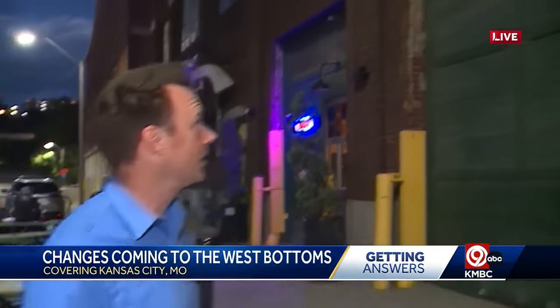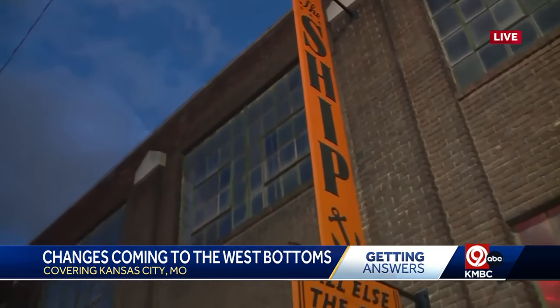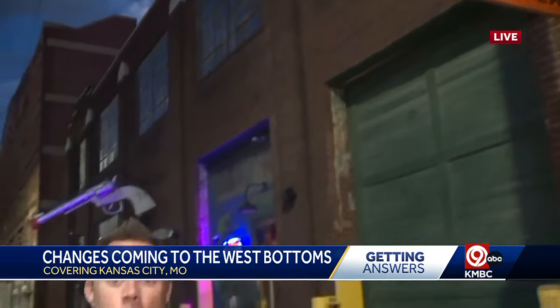They plan to match and augment what's already here, like the ship — one of a handful of popular restaurants here in the West Bottoms. The developer is going to add 100,000 square feet of restaurants and retail space.